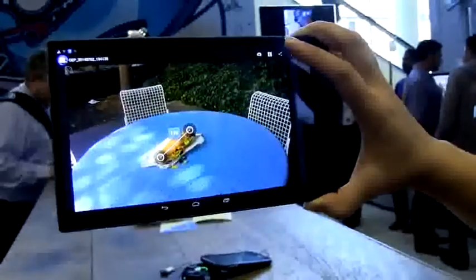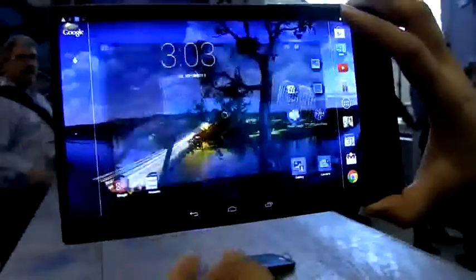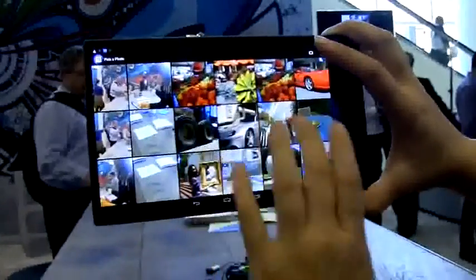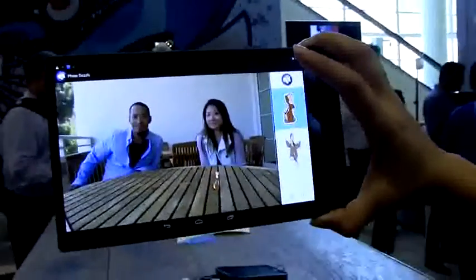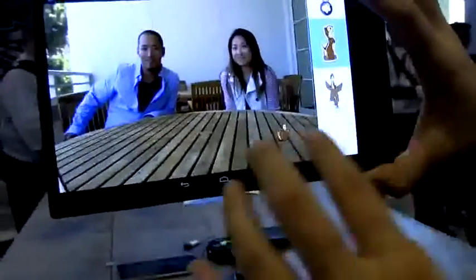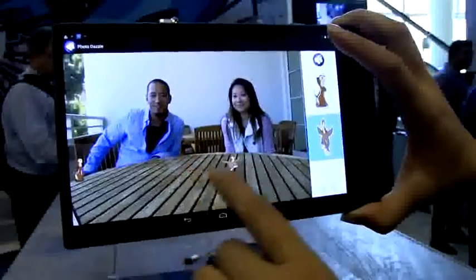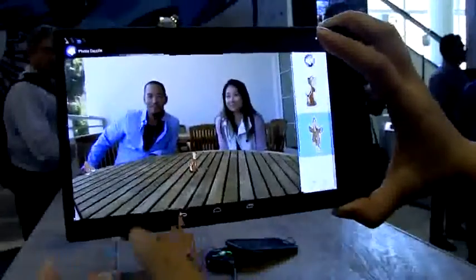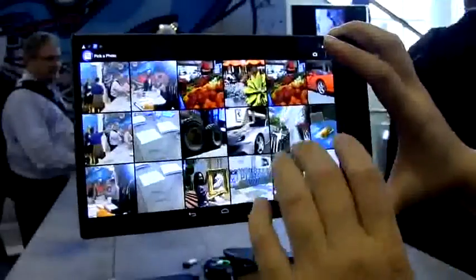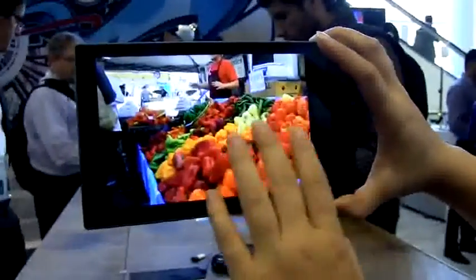There's a couple more features I want to show you. First is 'Measure' — just in case you need to measure stuff, like your Subway sub. Did they really give me a 12-inch sub? Now you can find out. Then there's Photo Dazzle — it's kind of neat. Let's find this table. We can choose to have this little guy run around the table. The depth camera is actually recognizing this as a table, so the little guy won't run off the edge. You can see the rabbit popping his head out of the table. It's an interesting and neat way to use the depth technology.